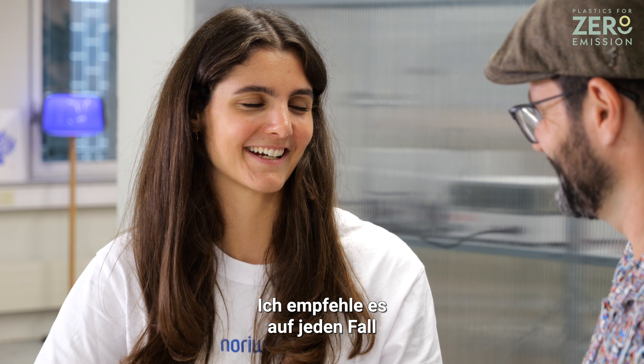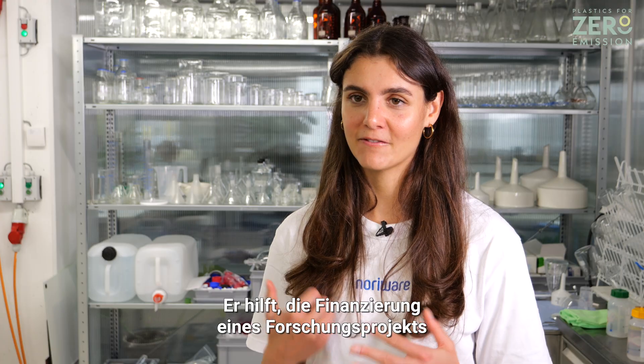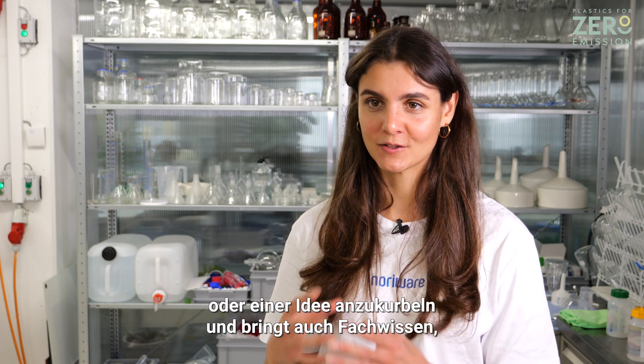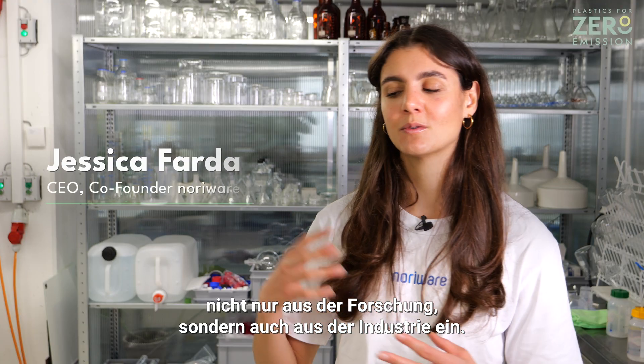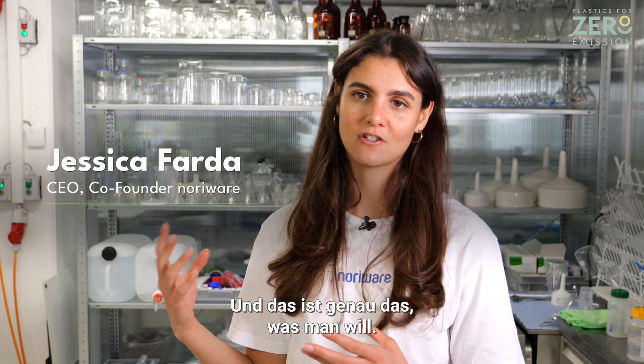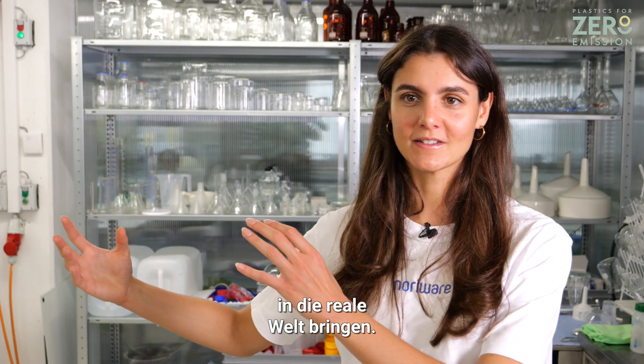I definitely recommend working with the Innovation Booster. It helps you boost the financing of your research project and your idea. It also brings in expertise, not just in research but also in the industry. And this is actually what you want — to bring your idea out of the research lab into the real world.